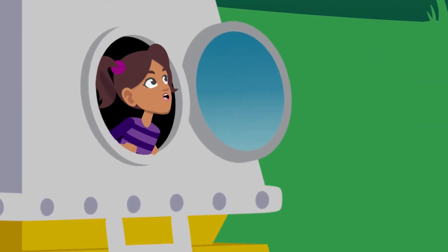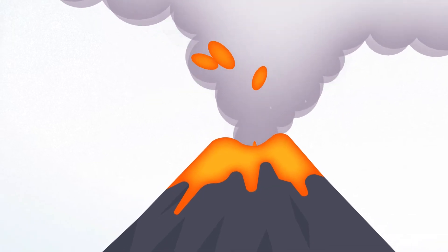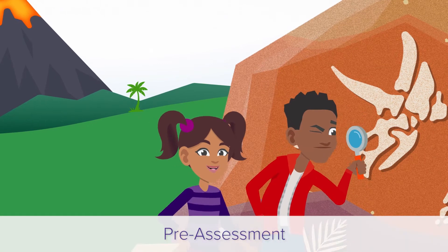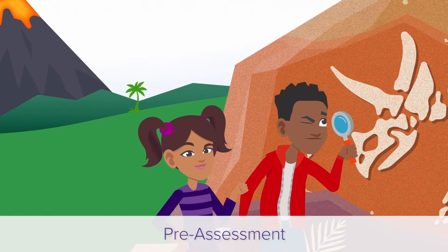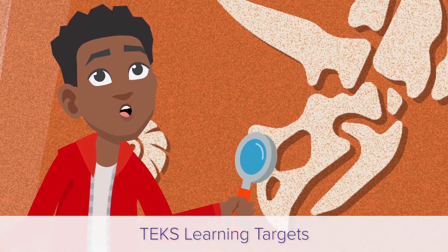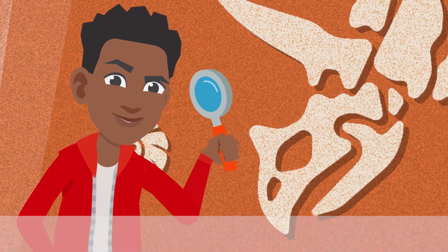Whoa! Look at that volcano! The pre-assessment helps everyone prepare for learning. Think hard and show us what you know. The TEEX Learning Target shows all we'll be able to achieve at the end of the unit.